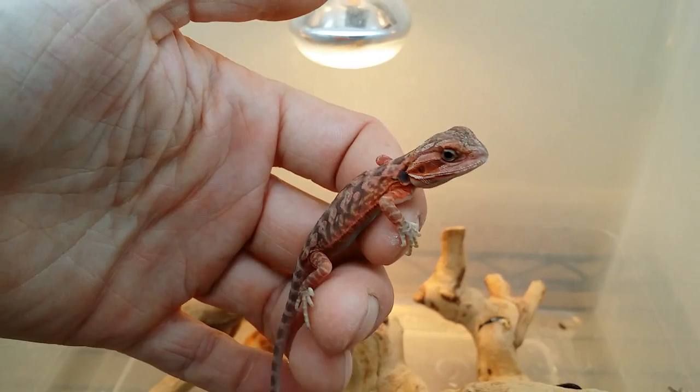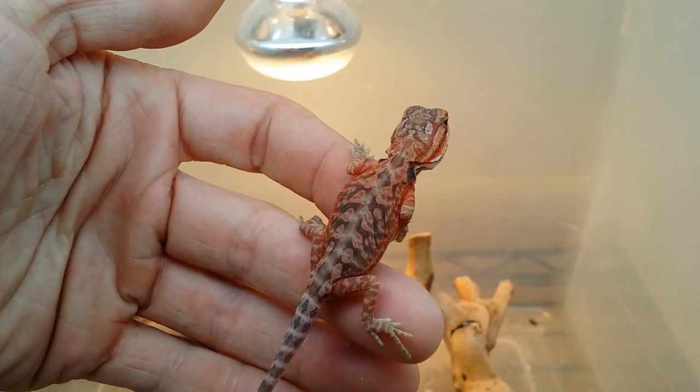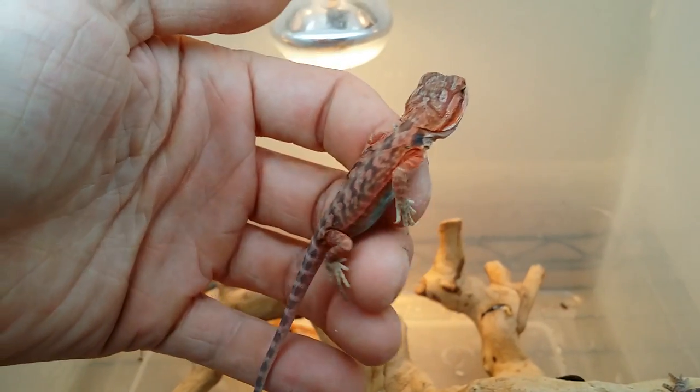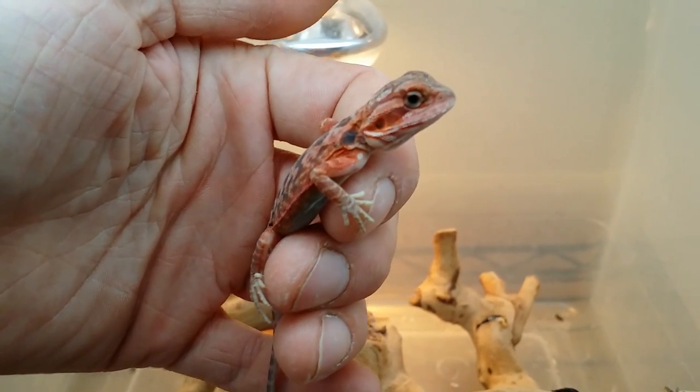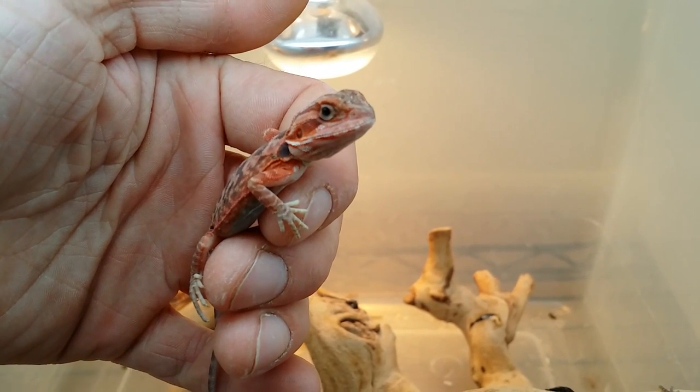I'm thinking about keeping him. If I don't find another female, that's going to be his color because his color is very rich, very saturated. His tail's in shed, but the camera's really not showing you guys what he looks like because he looks amazing.